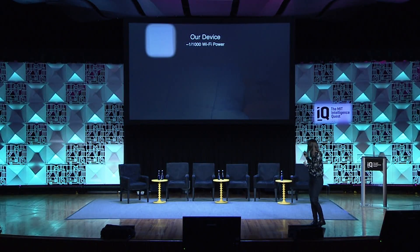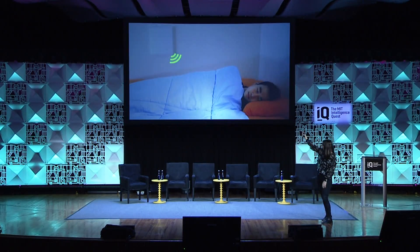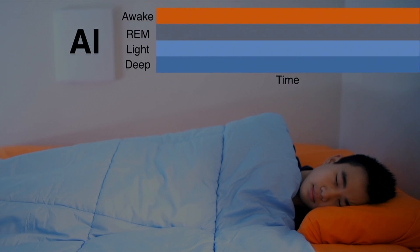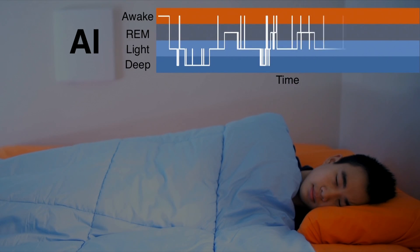Here's my other student — the lucky one. Here's our device. The wireless signal reflects back, we have a machine learning algorithm internally in the box, and it outputs his sleep stages throughout the night. The accuracy is comparable to putting EEG sensors on the person's head and having a technician manually go through the signal to detect sleep stages.